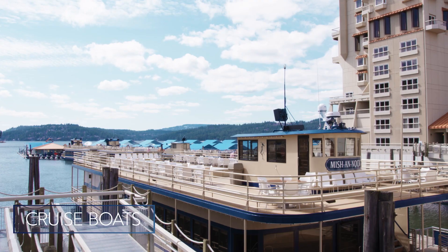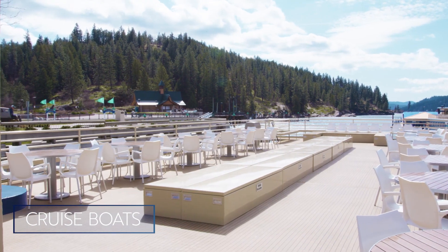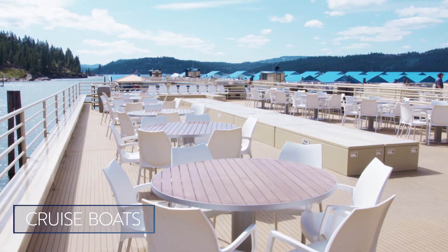We have five cruise boats available for private group functions. This is the Mission Off, the largest of our cruise boats, which accommodates 160 on the lower level and 400 including the top deck.